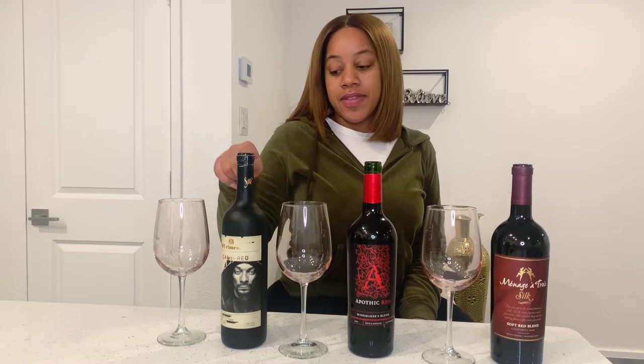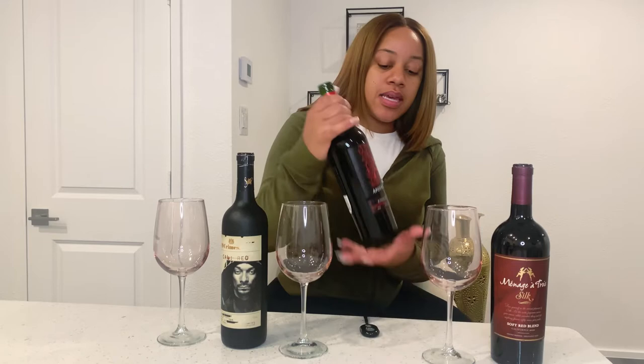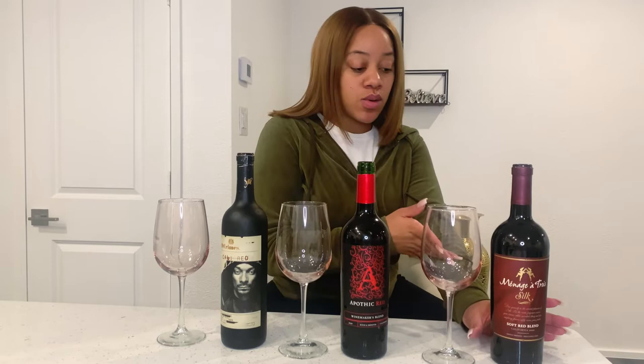Three different types of red blends. I have the 19 Crimes Cali Red here — this is very popular, you guys have probably seen it a lot. It has Snoop Dogg's face on it. This is the Apothic Red, a rich and smooth blend. And then I have the Ménage à Trois Silk. I've never tried this one, so I'm excited to see what it's about. I'm ready to just jump right into the video.